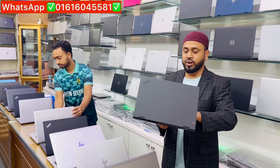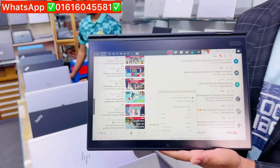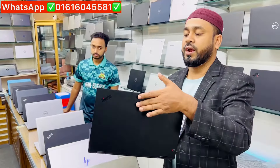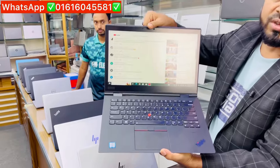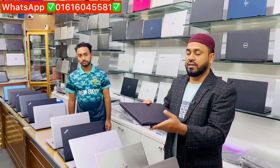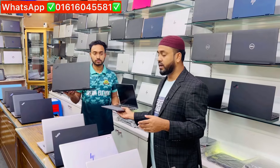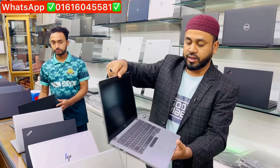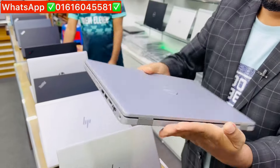The X1 is a 360-degree convertible. The face lock is a 4i7 high configuration. The GoPro and the Ryzen 5 is 8th generation. The Y7 X1 is a 360-degree. There is also a Dell Latitude listed.